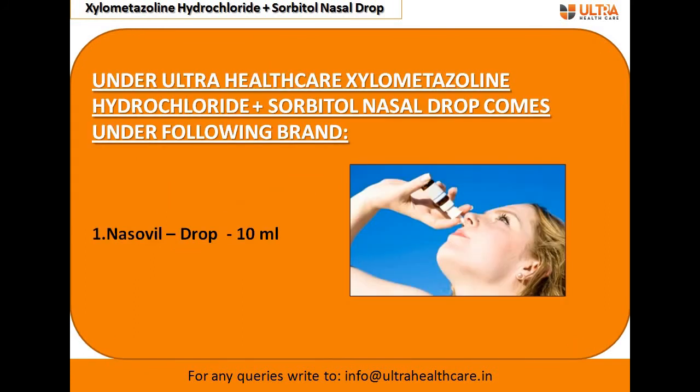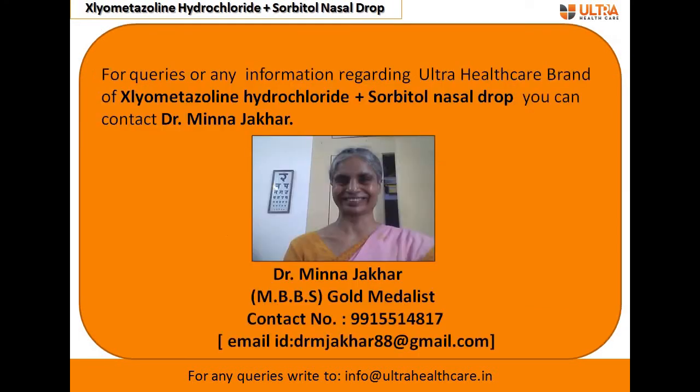Under Ultra Healthcare, xylometazoline hydrochloride plus orbital nasal drop comes under a single brand — Nasal Will Drop — with a packing of 10 ml. If you have any query or want further information regarding xylometazoline hydrochloride nasal drop, you can reach out.